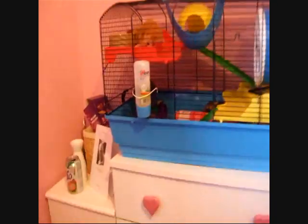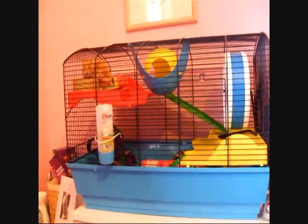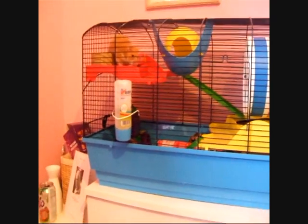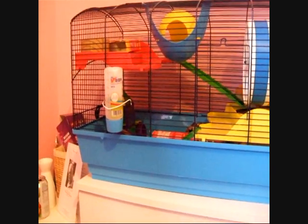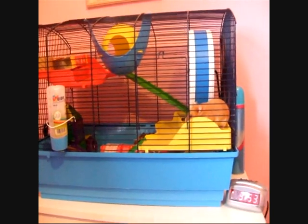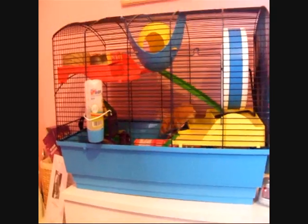Hello everyone, this is going to be a hampstication. Just to start off, this was requested by my pampered pets, who I do know from before, so check out her channel and please subscribe to her — she's awesome and she's got cute bunnies. Well actually it wasn't really requested; she wanted a hamster video, so this is kind of a hamster video.